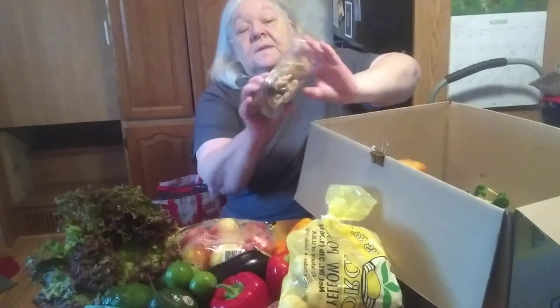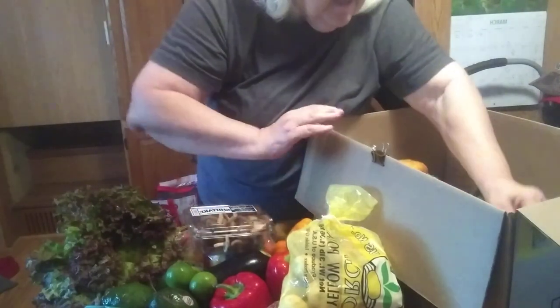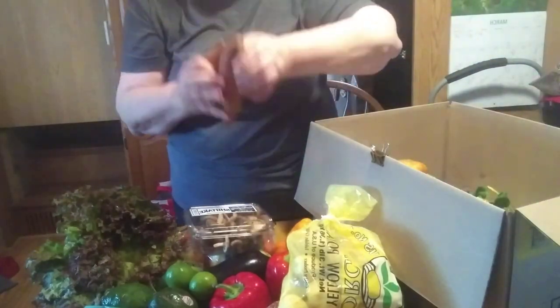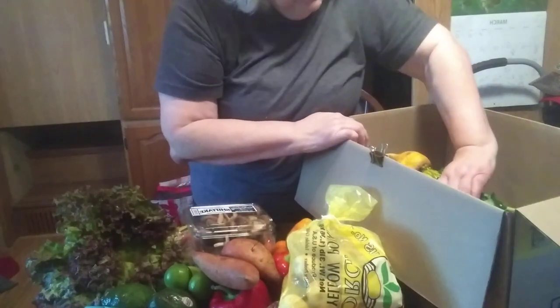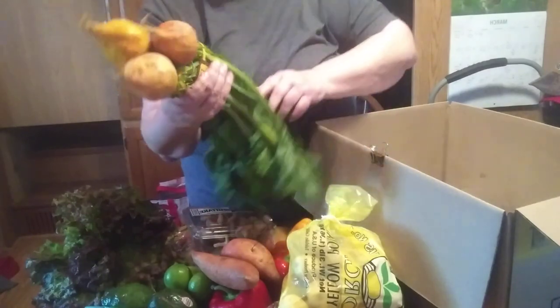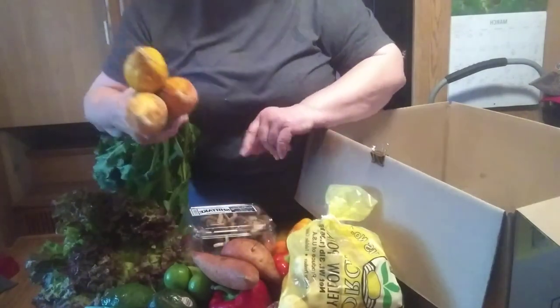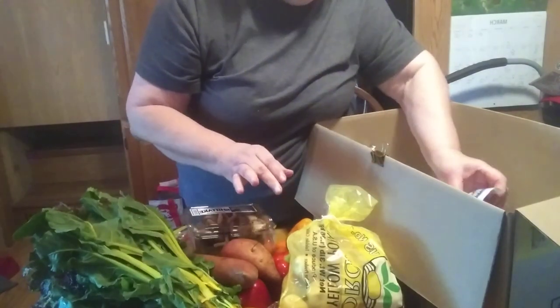Then we have some shiitake mushrooms. I found a recipe on Sam the Cooking Guy's channel for some mushroom noodles that looked really good, so I ordered these to make that. We also have a couple of nice sweet potatoes — always love sweet potatoes. And these are yellow beets. I'll cut up the beets, sweet potatoes, and a few of the potatoes and roast them together with olive oil and seasoning. It's so good.